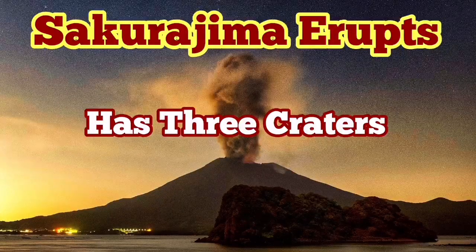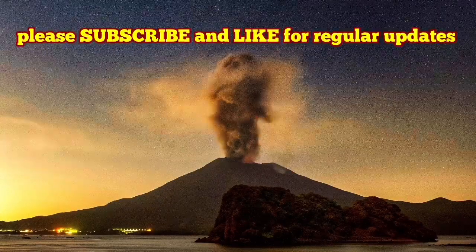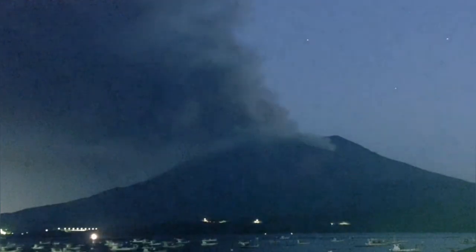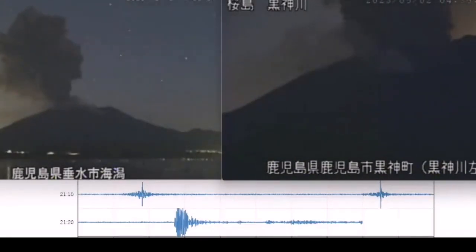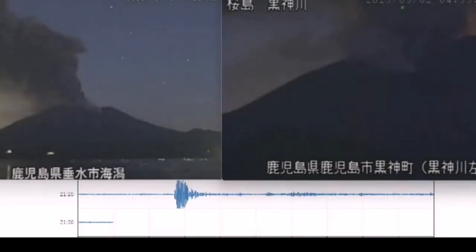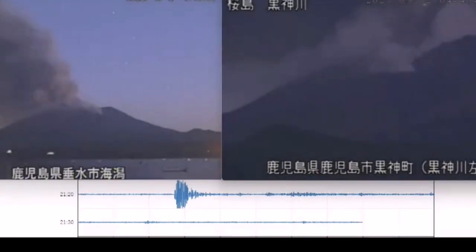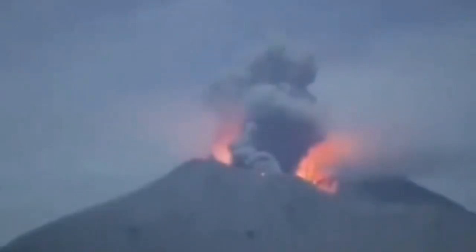Sakurajima has started to erupt again, revealing that the volcano now has three craters. All three craters are visible; two of them have active lava pools most of the time and erupt regularly. The crater on the right gives a lighter-colored smoke or volcanic ash and steam, while the one on the left gives darker smoke — indicating different magma or different parts of the magma erupting from each crater. Lightning can also be seen occasionally.